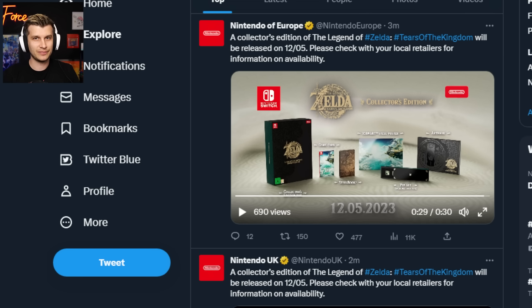Nintendo so rarely does collector's editions that you do have to appreciate when they do one, but I wish they were able to deliver something more exciting. This is their biggest game of the year — maybe their biggest launch of the generation — and the collector's edition feels pricey for what you're getting. The artbook is standard, and $70 for the base game already makes this a premium product. Nintendo's first ever $70 game.